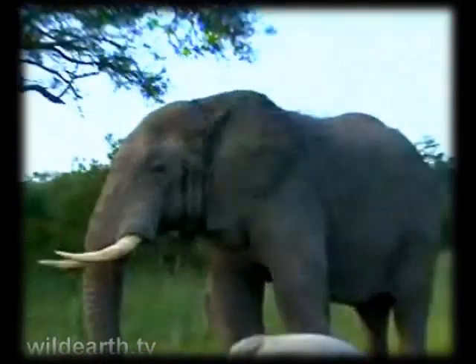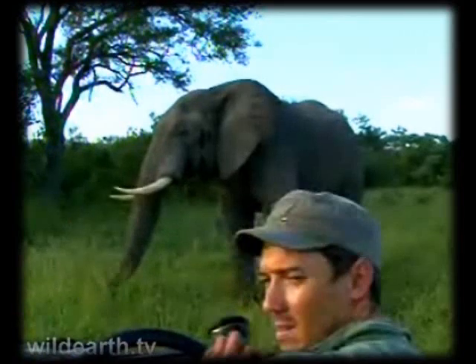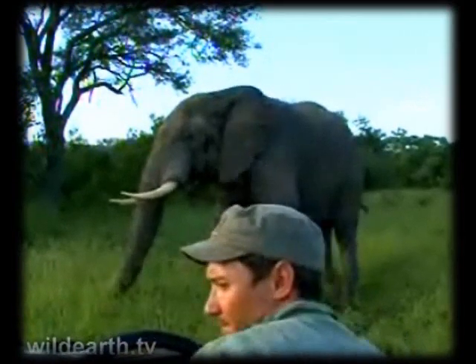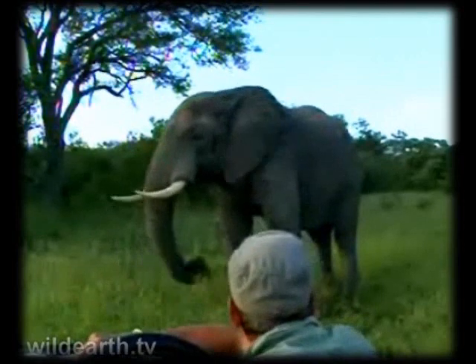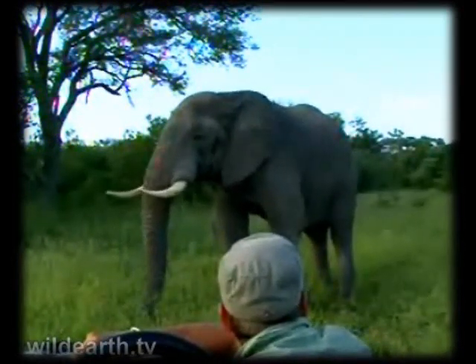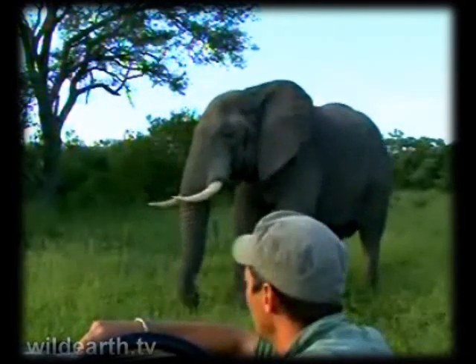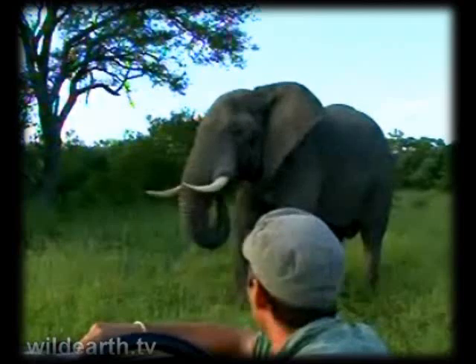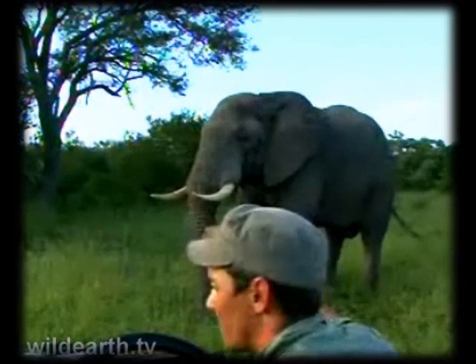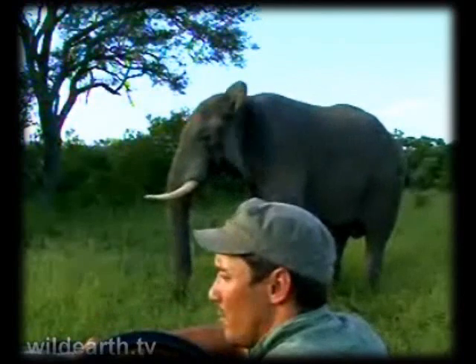He's a big elephant, really is - look at that. Beautiful tree as well, just look at that shape. This is easily one of my favourite things to do - just sit with elephants like this, especially when they have this kind of feeling about them.